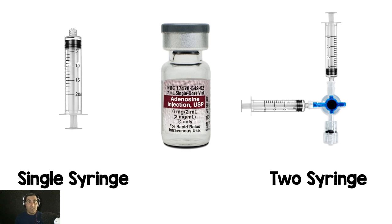For the two syringe technique, one syringe had normal saline and the other had the six milligrams of adenosine, connected via a three-way stopcock. They pushed the adenosine, turned the valve on the stopcock, and then rapidly flushed it with saline — a sort of tandem technique. That's basically what they were comparing.